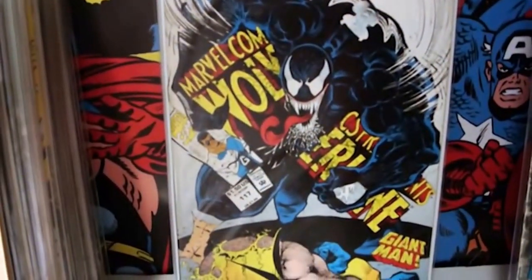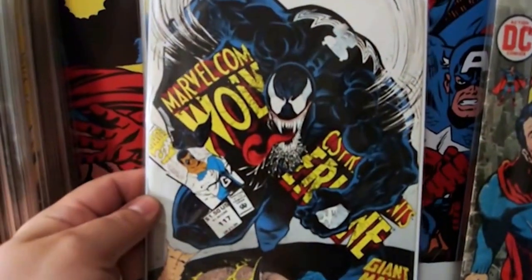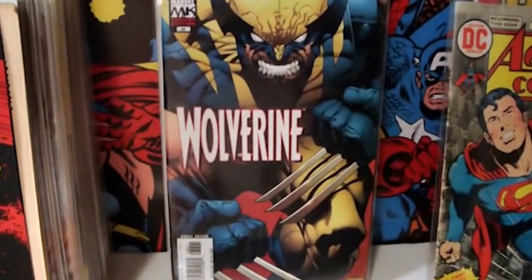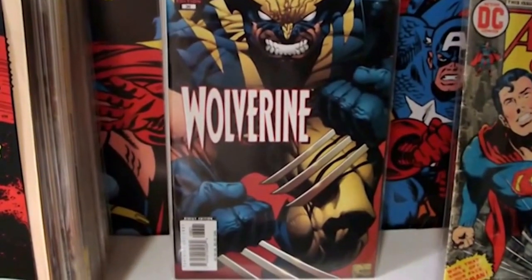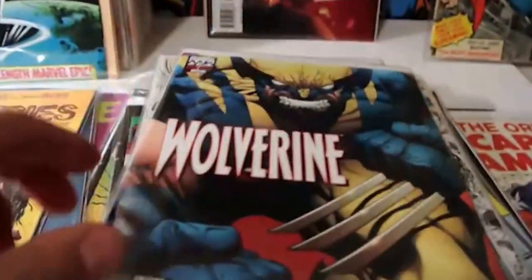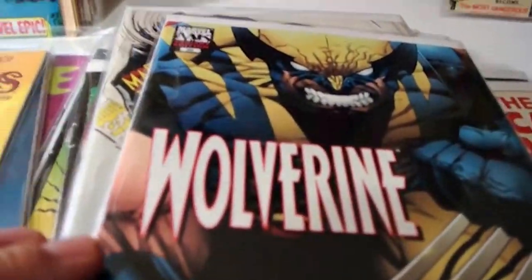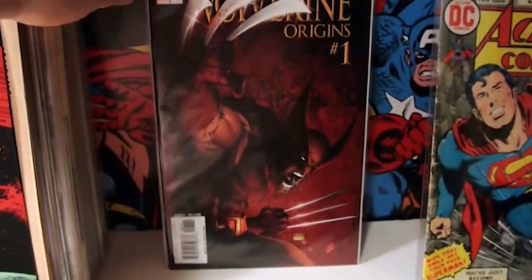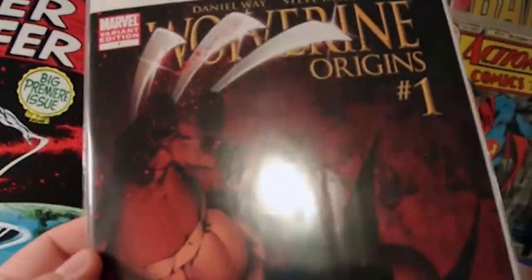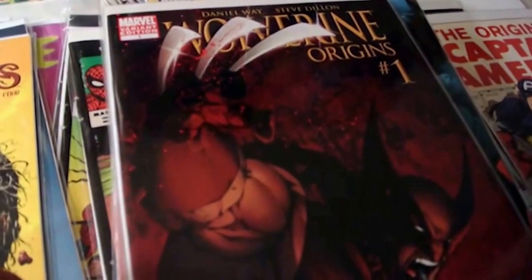This is pretty cool right here - what a cover. This one is actually a variant, so I thought that was pretty cool. Got that one for a buck. And then I found this variant cover - paid a dollar for it. It's called Wolverine Origins No. 1. Pretty cool.